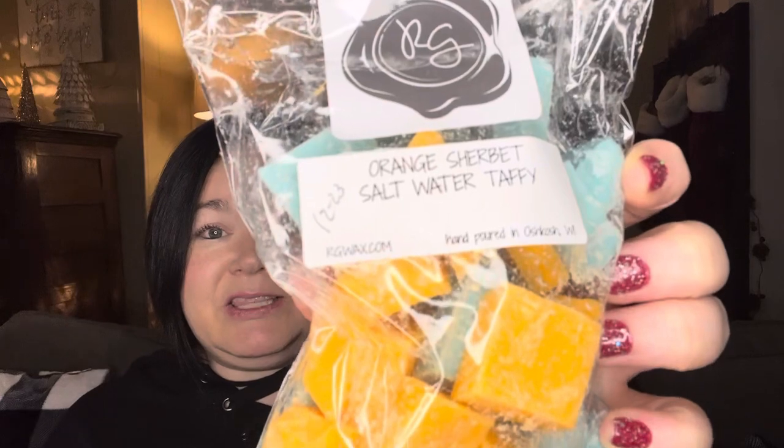I think this is a customer blend — orange sherbet saltwater taffy. I had to get this because she had given a sample of what I think was a lime saltwater taffy, and I do like orange scents, so I had to try this. Oh, that's so good! You get the saltwater taffy and then that orange sherbet. It's going to be super nice and fruity — a good spring summer scent.